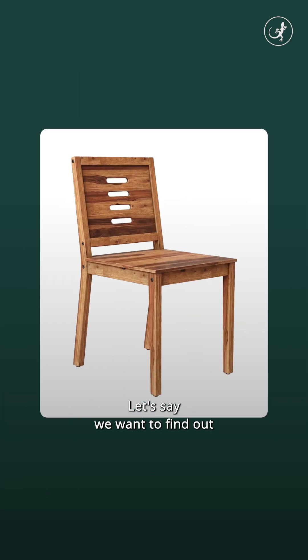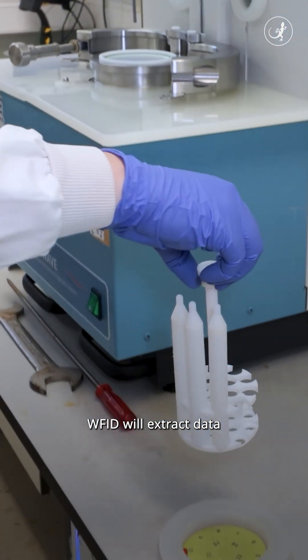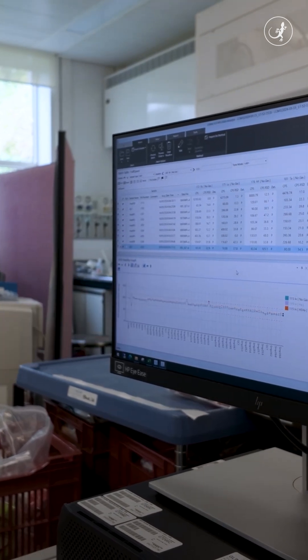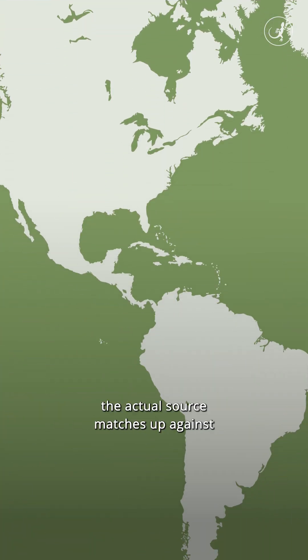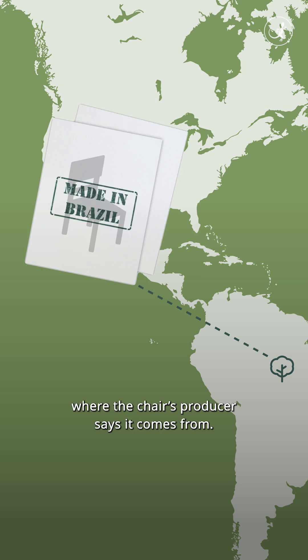Let's say we want to find out where the wood that made this chair came from. WFID will extract data from the wood in this chair and then check it against their database. And voila, we'll know if the actual source matches up against where the chair's producer says it comes from.